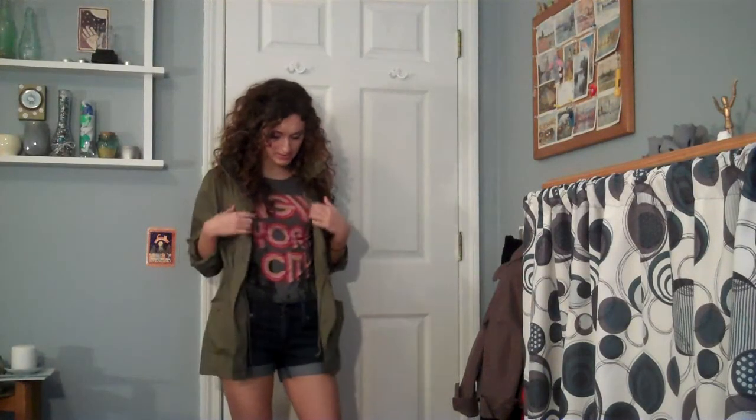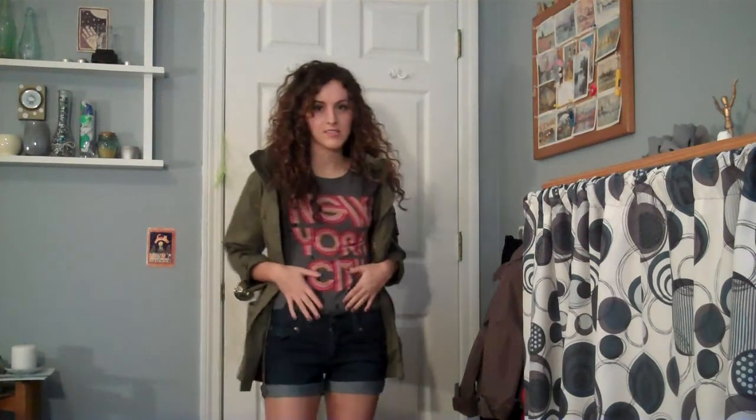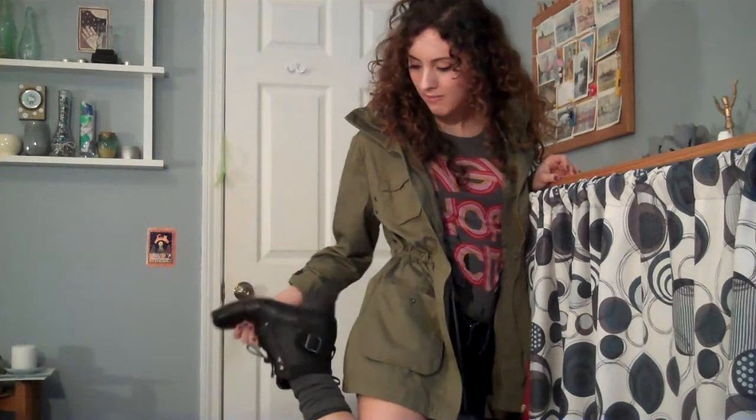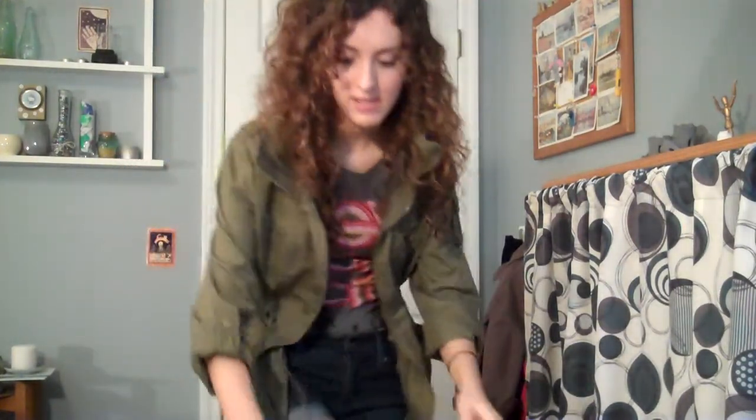Okay guys, so here's my casual outfit. I'm wearing the anorak over this New York City graphic tee with some high waist denim shorts from Forever 21. I got the tee there as well. And then I'm wearing some grey socks and my combat booties that I absolutely love. You've seen them in a few videos — they're really great and edgy. I think them paired with the jacket kind of gave this really great urban vibe to the outfit.